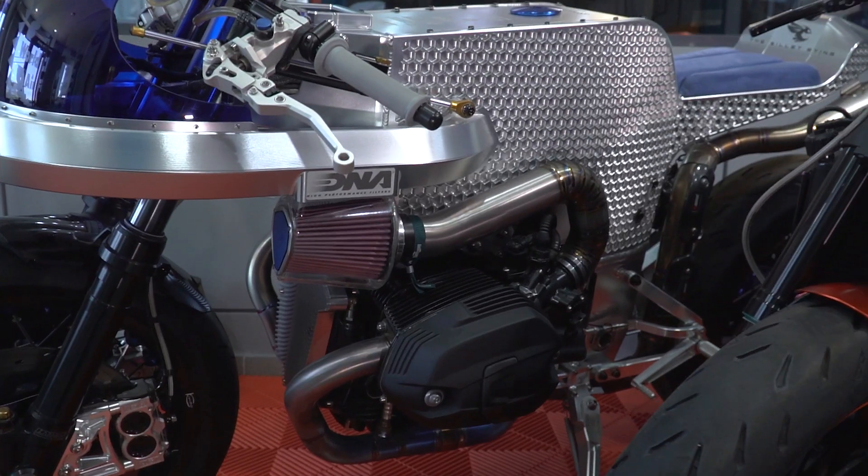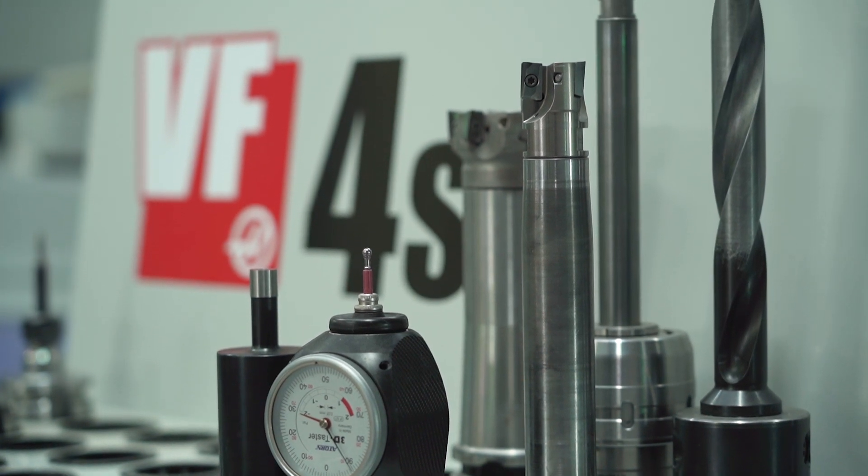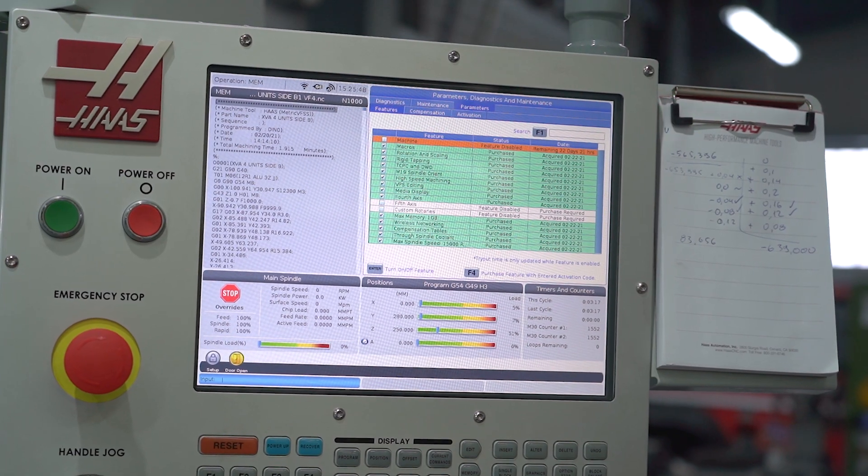We also produce parts, and the production time for parts has been four times faster. Four times faster is a huge amount of time that we have managed to cut. Our Haas CNC machines are packed with everything.